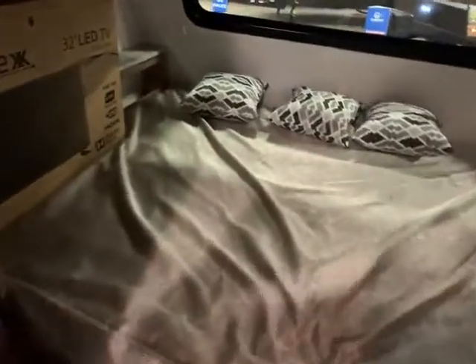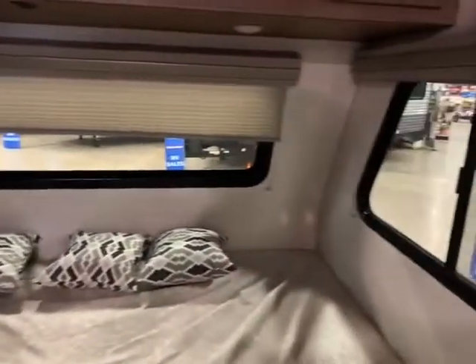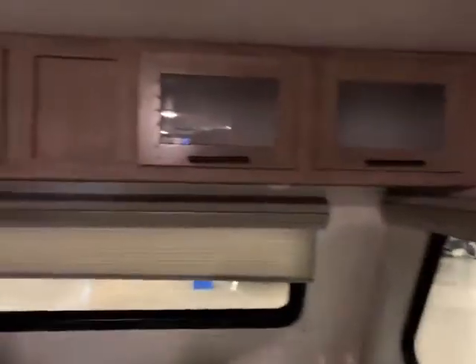Then you go up to the front — your full-size queen bed, all the way across. Look at all those windows; it's just going to give you a nice open feeling and let you keep an eye on things. Overhead storage and a little ledge with a small closet.